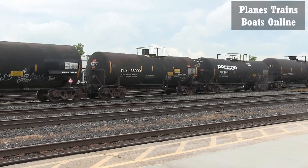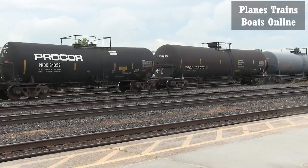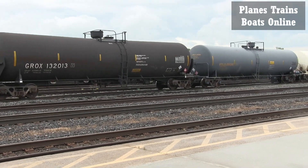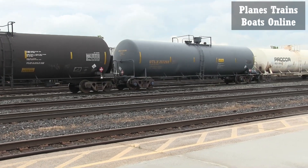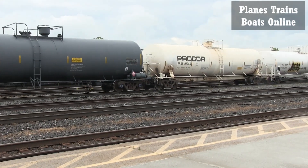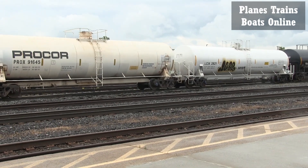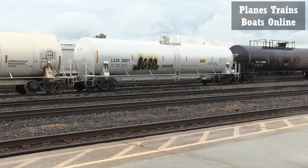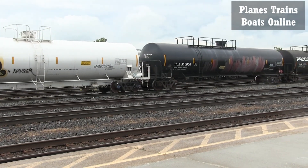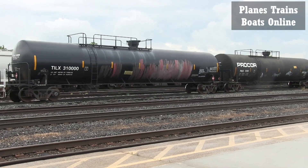A lot of pro core stuff. Molten sulfur — hot molten sulfur. Probably a little of everything on this train. Carbon dioxide, carbon dioxide. Electrified petroleum gas.